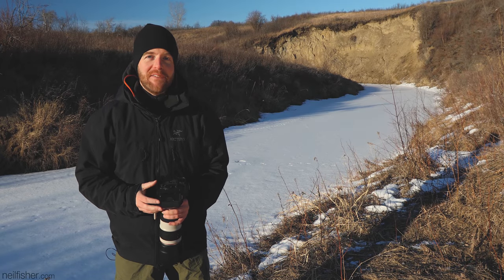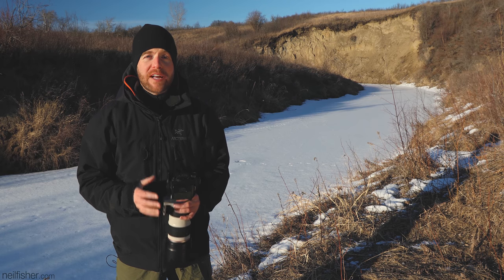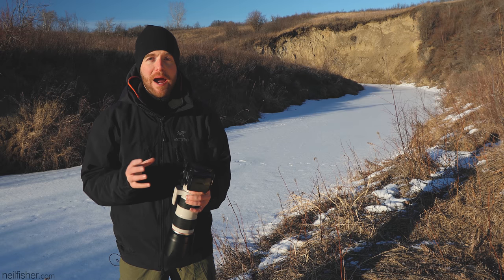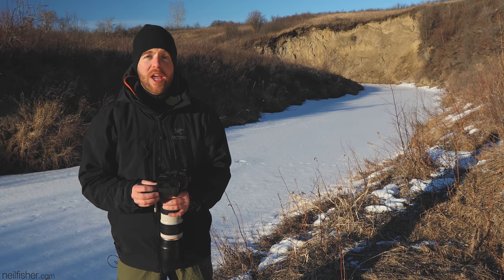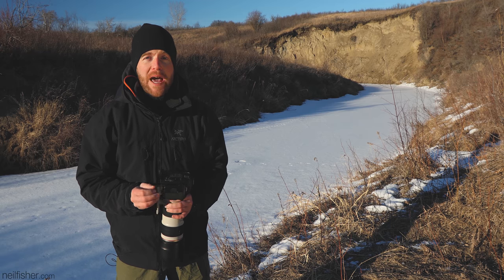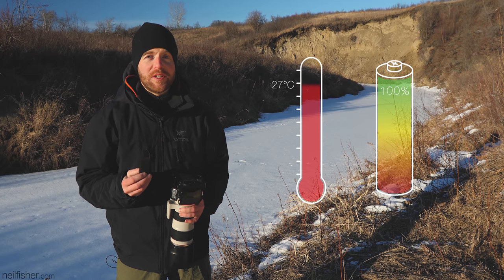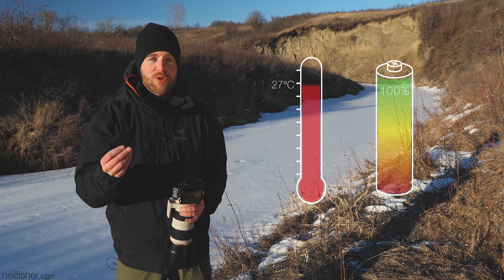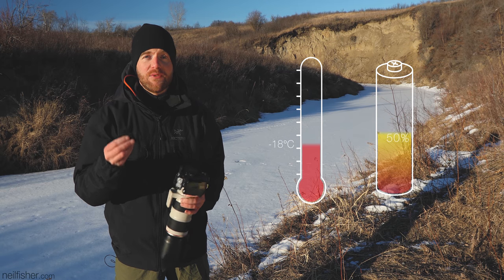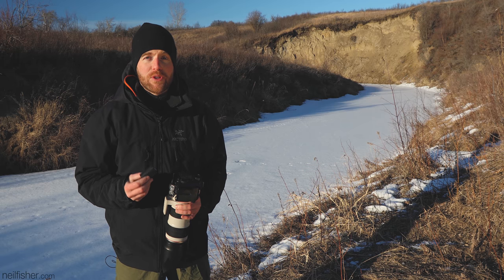Anyone who has spent significant time outdoors in the cold knows your body needs more energy in order to stay warm. In fact, you need to consume roughly 4,500 calories to endure a day at minus 30 degrees Celsius. Your camera also has increased energy demands in the cold — or rather, your camera battery won't be retaining its full charge. A lithium-ion camera battery at room temperature of 27 degrees Celsius holds 100% of its charge, but at minus 18 degrees Celsius it only retains 50%, and the colder it gets, the less charge your camera batteries will be holding.